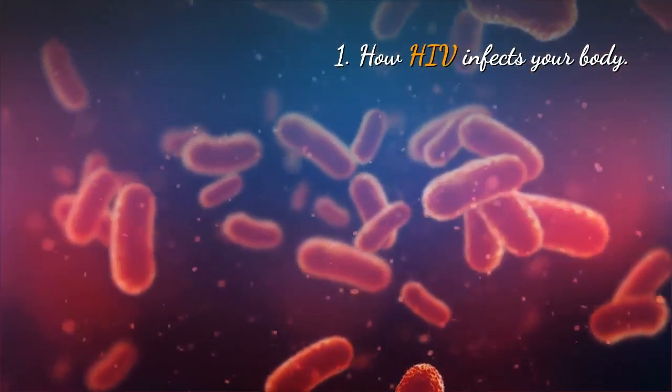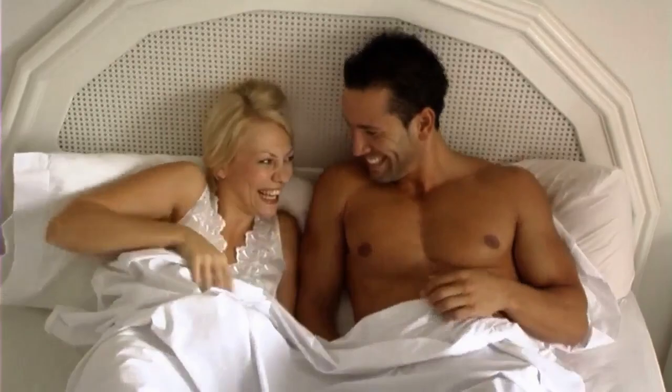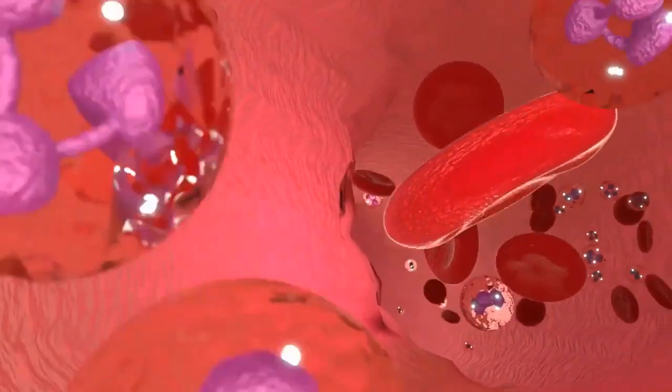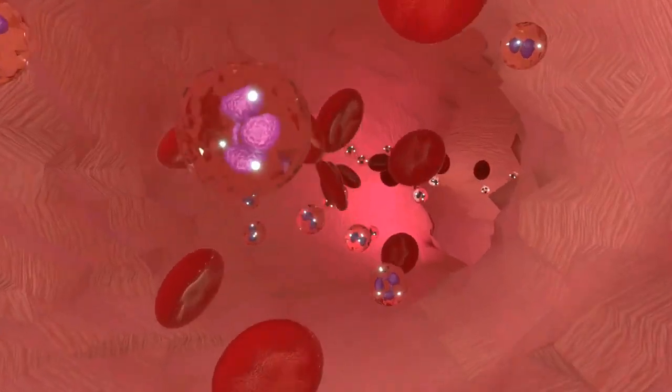How HIV Infects Your Body. Following an HIV exposure and subsequent HIV infection, the virus, after gaining entry into the body, attacks special white blood cells called CD4 cells, also called T-helper cells. CD4 cells and other family of white blood cells are responsible for the body's defense against all diseases.